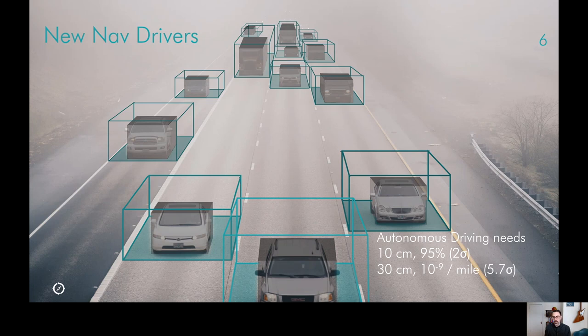They must also share a common reference in physical space to interoperate, and satellite navigation offers that common vantage point at world scale. Now, the requirements for self-driving in terms of positioning are still developing, but work from Ford Motor Company that I was a part of indicates that 10 centimeter, 95% accuracy is what's ultimately going to be needed for full self-driving. This has even stricter requirements for safety — 30 centimeter protection levels at roughly one failure in a billion miles, knowing your position to that 30 centimeters at the five or six sigma level. These are very stringent requirements that are new to the automotive realm.